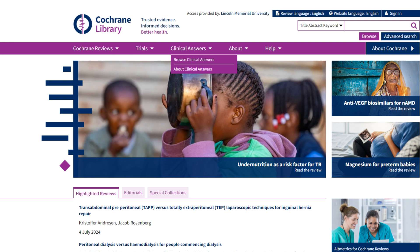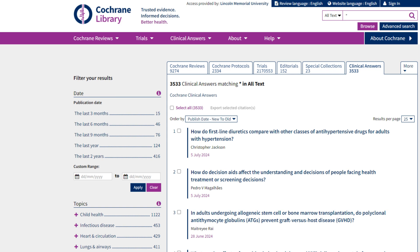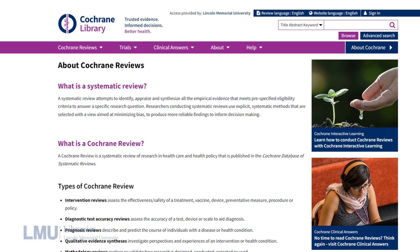The Cochrane Library also features other valuable resources, such as Cochrane Clinical Answers, which provide short, actionable answers to clinical questions based on Cochrane reviews. These are designed to be quick and easy to read, offering a clear summary of the best available evidence. In addition, you can explore the Cochrane database of systematic reviews, which is updated regularly with the latest research.